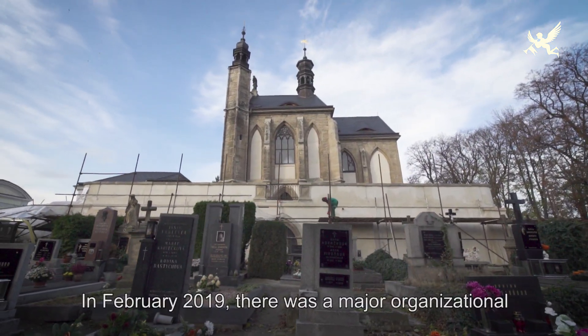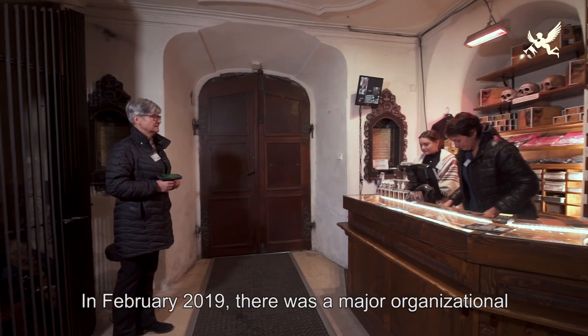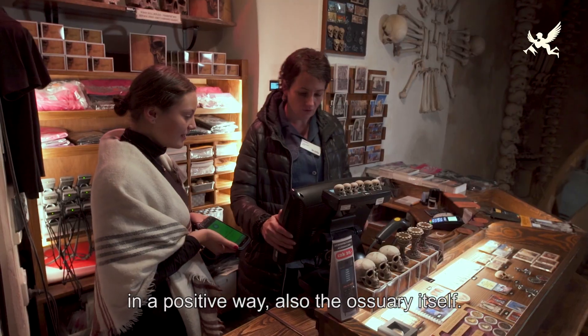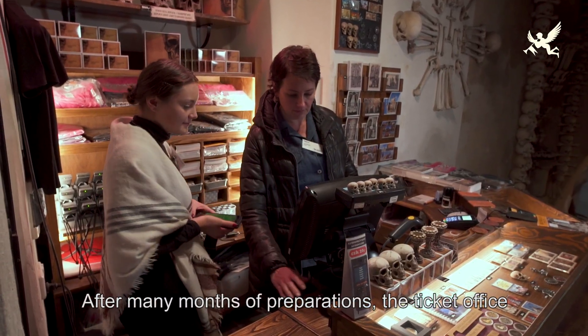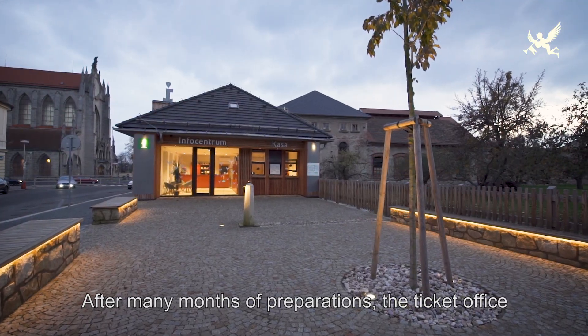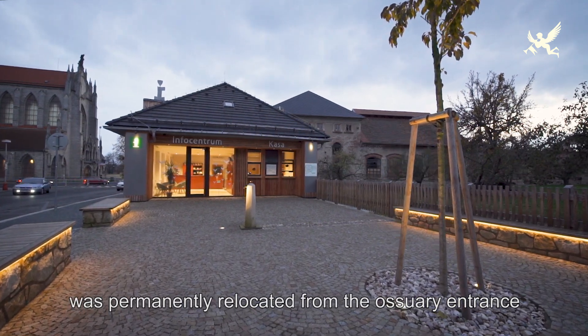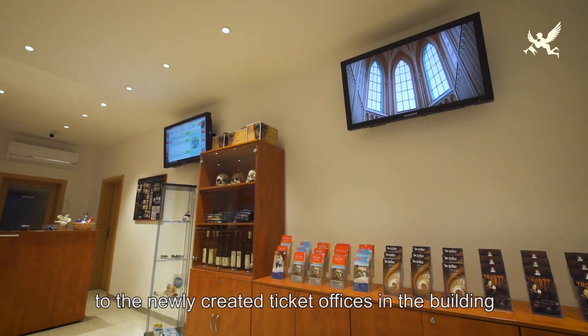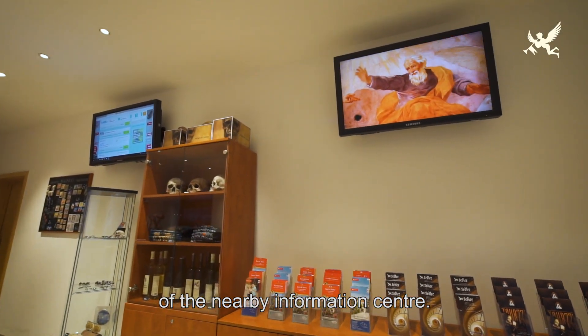V únoru letošního roku došlo k velké provozní změně, která se dotkla v první řadě turistů, ale v pozitivním slova smyslu i památky samotné. Po dlouhých měsících příprav byla definitivně přesunuta pokladna na prodej vstupenek ze vstupního prostoru Kostnice do nově vzniklých pokladen v budově blízkého informačního centra.